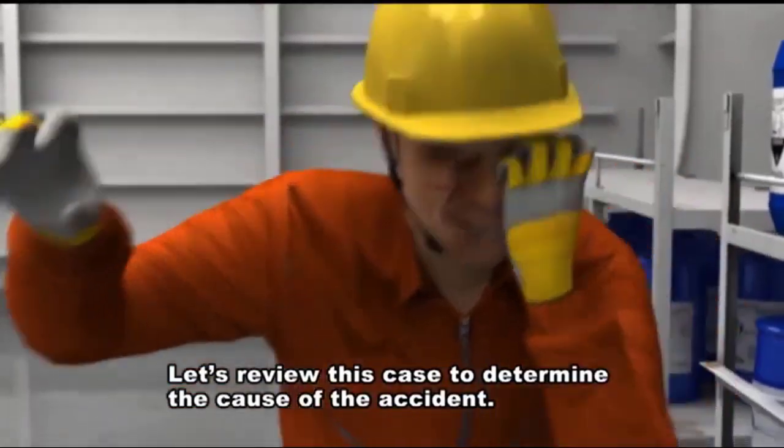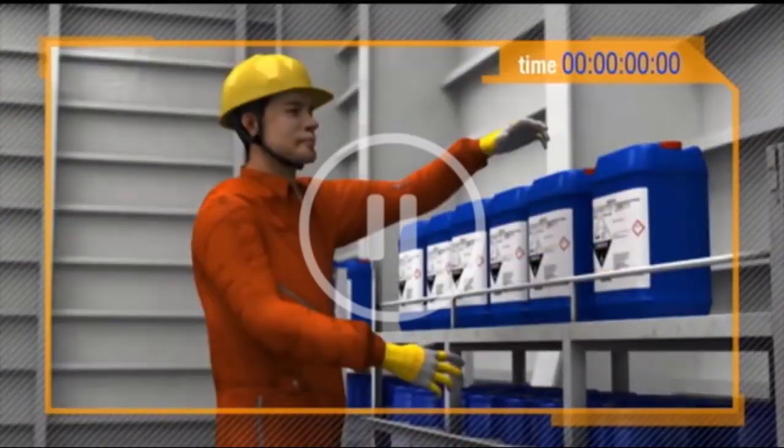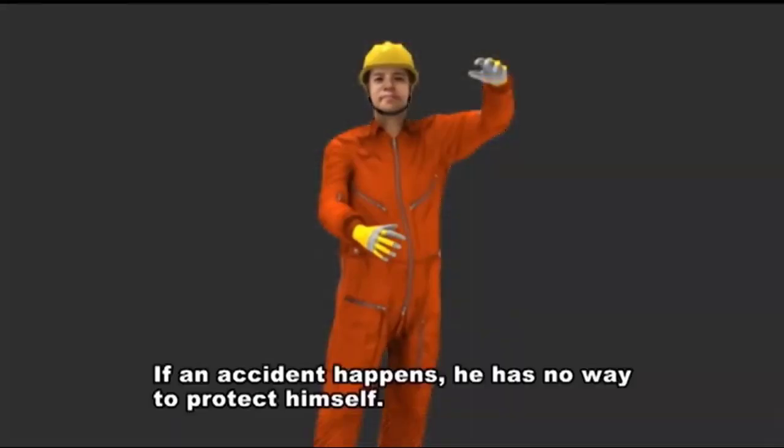Let's review this case to determine the cause of the accident. Here is the problem. Look at his clothing. If an accident happens, he has no way to protect himself.